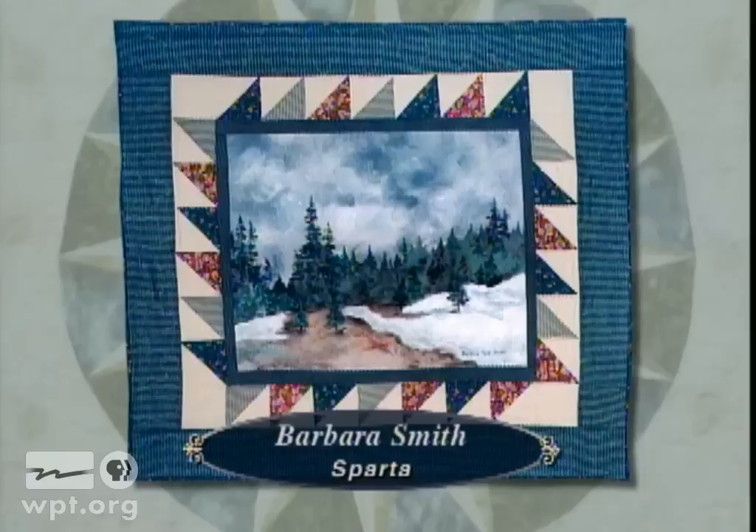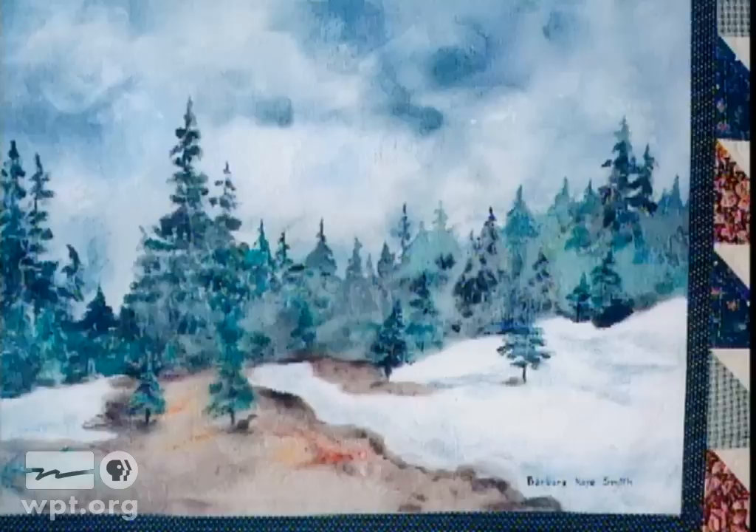In Winter Landscape, Barbara Smith of Sparta combines two of her favorite hobbies, quilting and painting. The fabric painting depicts a Wisconsin winter day, quiet and peaceful, but the clouds forecast the impending snow. Barbara hand-quilted the border.